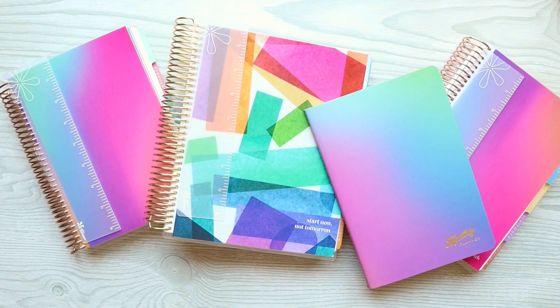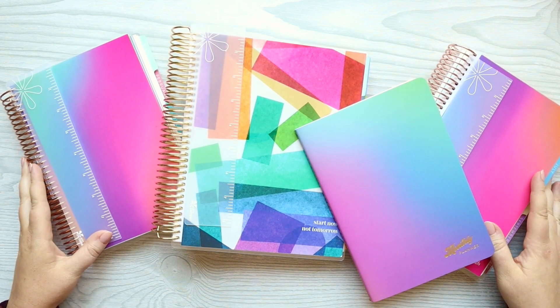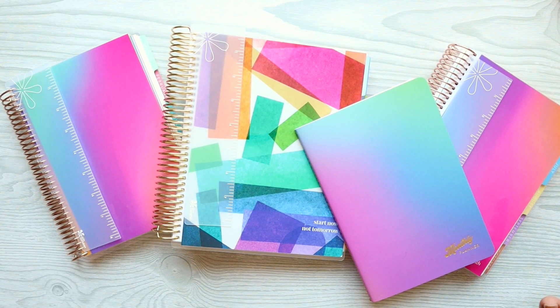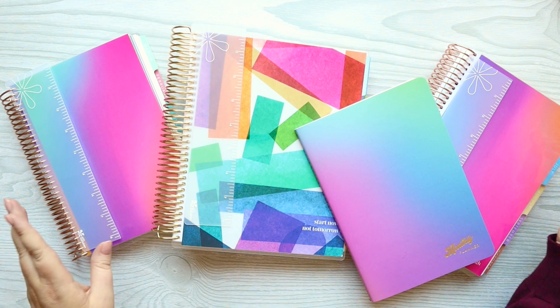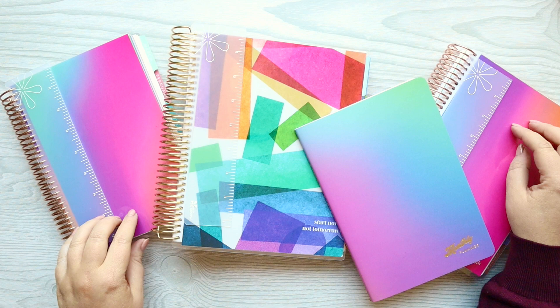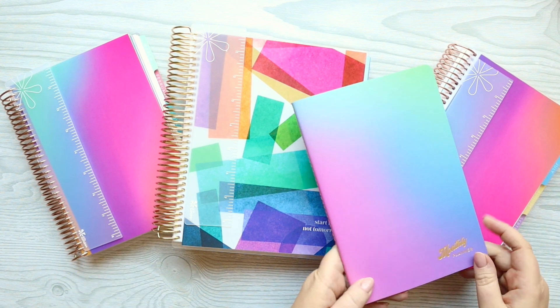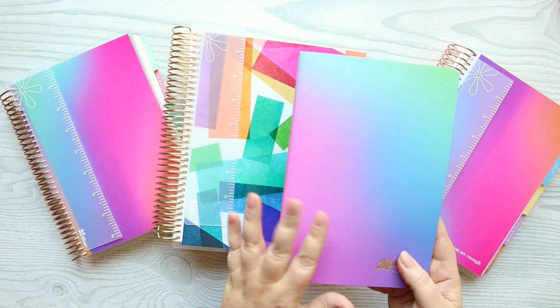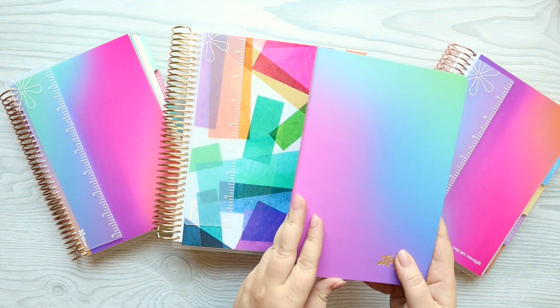I am so excited about today. It is one of my favorite times of the year — the Erin Condren Life Planner release. These are the new academic year 2022. I have the Harmony Colorful in vertical, the Color Blends Daily Duo in A5 size, and the new monthly planner Petite in the beautiful Color Blends. So we'll be going through all three of these.